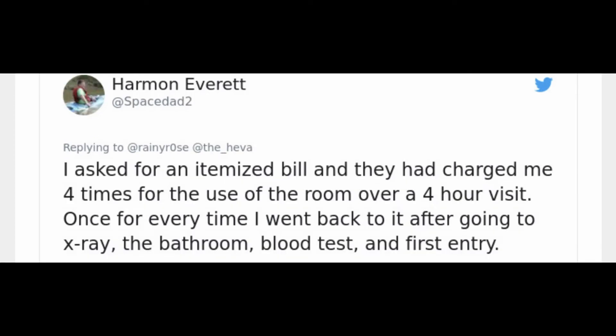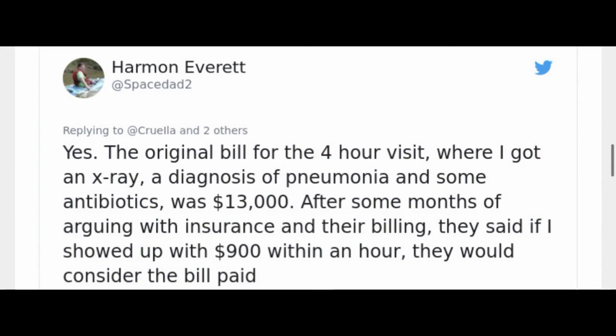Then Harmon Everett said he asked for an itemized bill and they had charged him four times for the use of the room over a four-hour visit — once for every time he went back to it after going to X-ray, the bathroom, blood tests, and first entry. The original bill for that four-hour visit, where he got an X-ray, a diagnosis of pneumonia, and some antibiotics, was $13,000. After months of arguing with insurance and their billing department, they said if he showed up with $900 within an hour, they would consider the bill paid.